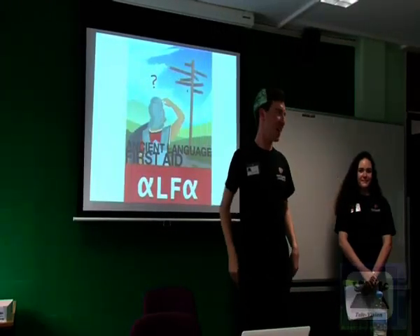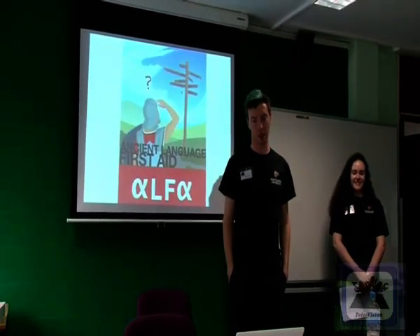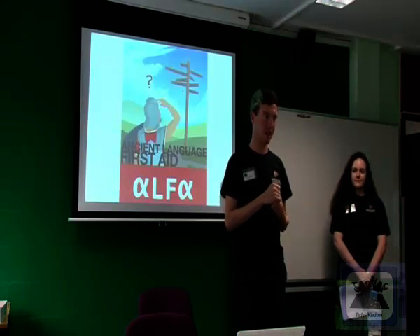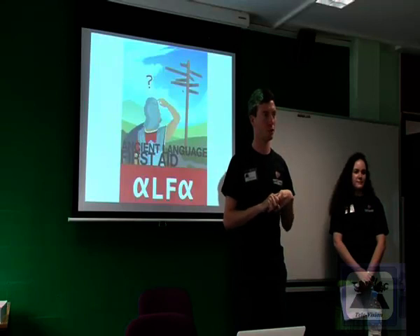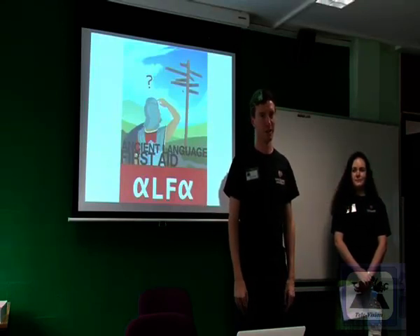I'm going to tell you a vision for the first time. This is Ancient Language First Aid, with the acronym ALPHA. This is the second time it's ever run in Tellers Angels history. We hope it will help you today to basically give you some resources, study skills and strategies to overcome the initial shock of studying an ancient language here at Macquarie University.